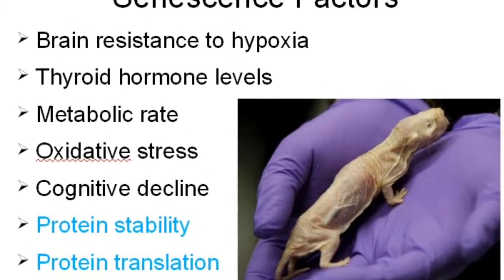Another area studied was cognitive decline. Naked mole rats appear not to experience cognitive decline the way other mammals do across most of their lifespan, and this may be due to a particular neurotrophic factor. Naked mole rats also have a different nucleotide sequence for the amyloid beta protein that is involved in Alzheimer's disease in humans, though that still needs further study.